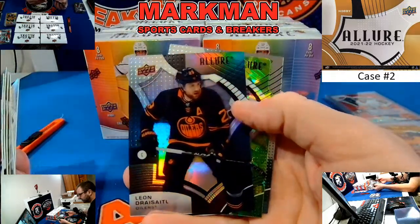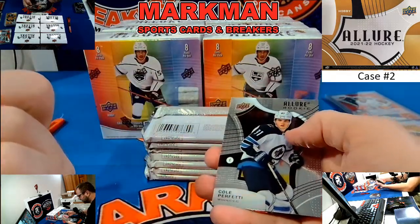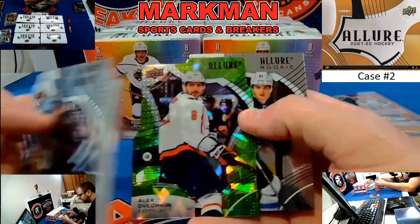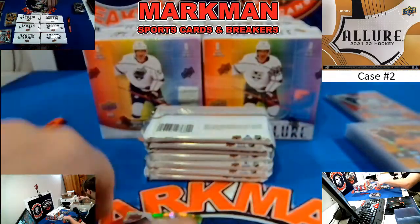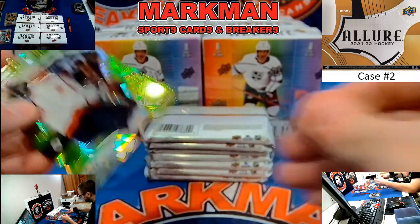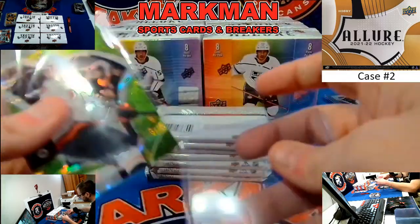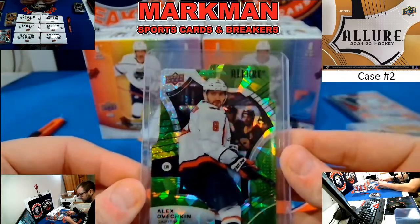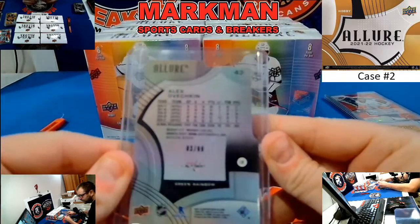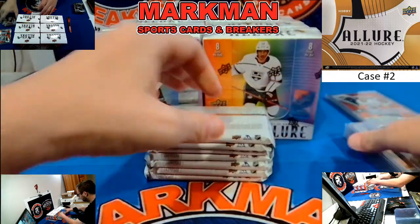Leon Draisaitl, Black Rainbow. And how about Alex Ovechkin, 3 of 99, Capitals, green rainbow die-cut and a cold profeti. I don't know if Mr. Dishler has the Capitals in number two or not. That is nice — three of 99, Alex Ovechkin, green rainbow die-cut.